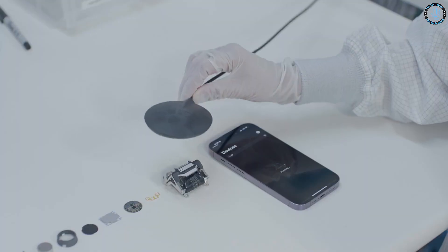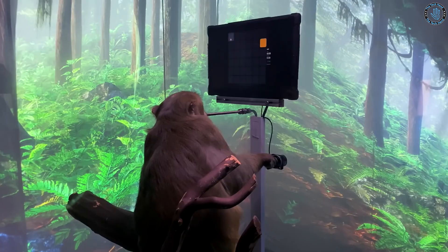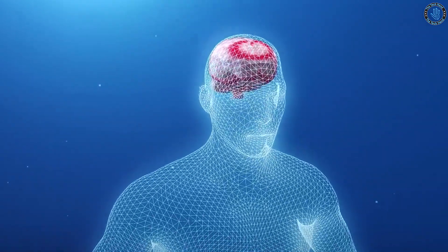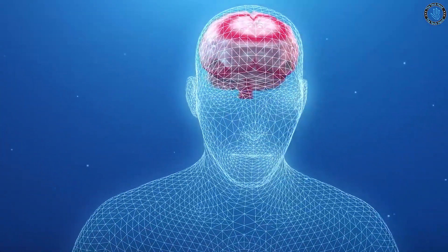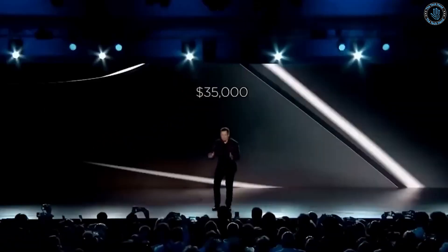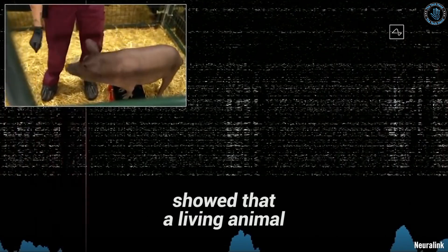While the technology is still in the early stages of development, Musk and the Neuralink team have been making progress on the implant. They have been doing testing on animals to show that the implant works and is safe. The first trials of the brain implant developed by Elon Musk's company Neuralink were conducted on animals, specifically on pigs. The trial was conducted in 2020, where a chip was implanted in the brain of a pig.